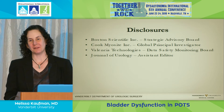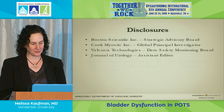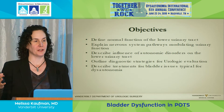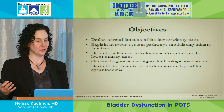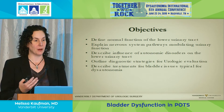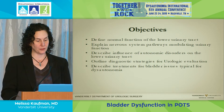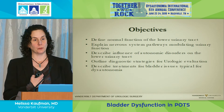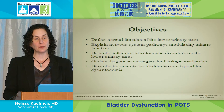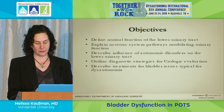These are my disclosures and none of them have anything to do with the discussion we're going to have in the next hour. My objectives today are to help you understand and define what normally happens in the lower urinary tract, what nervous system pathways are involved in modulating this function, what happens in autonomic disorders to the urinary tract, what we do in urology with regards to diagnosis, and describe the treatments that you may be offered.